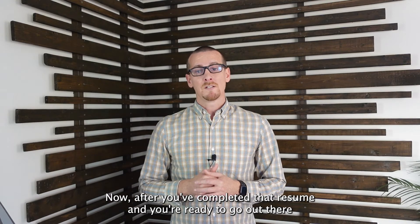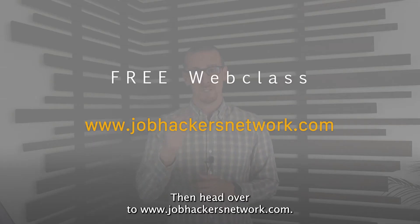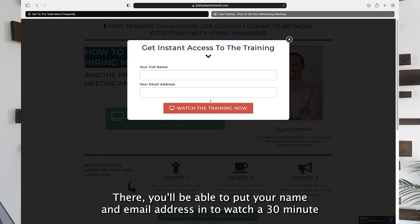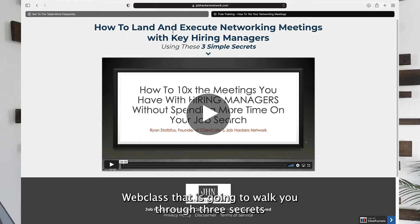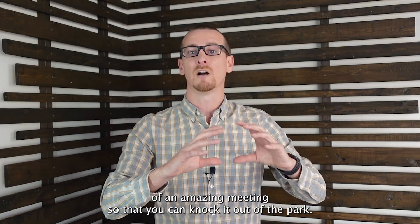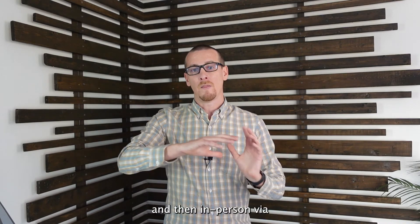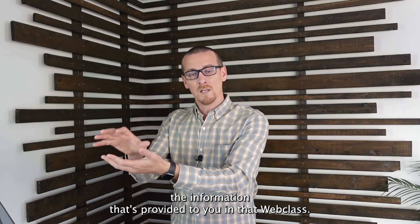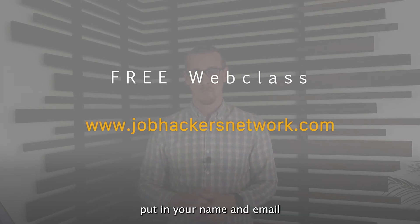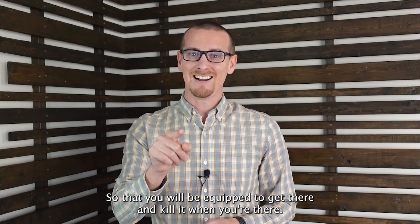After you've completed your resume and you're ready to get in front of key hiring decision makers, head over to www.jobhackersnetwork.com. Put in your name and email to watch a 30-minute web class walking you through three secrets to get to the table consistently with hiring managers and giving you the structure of an amazing meeting so you can sell yourself effectively in person.